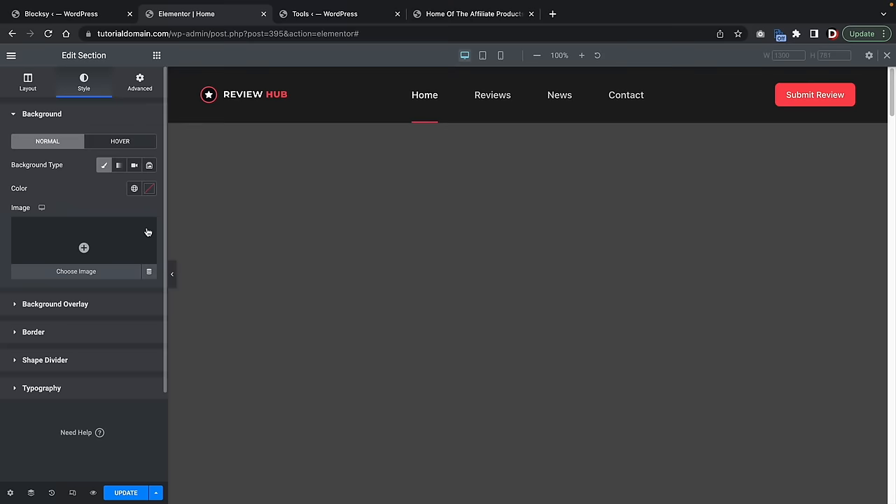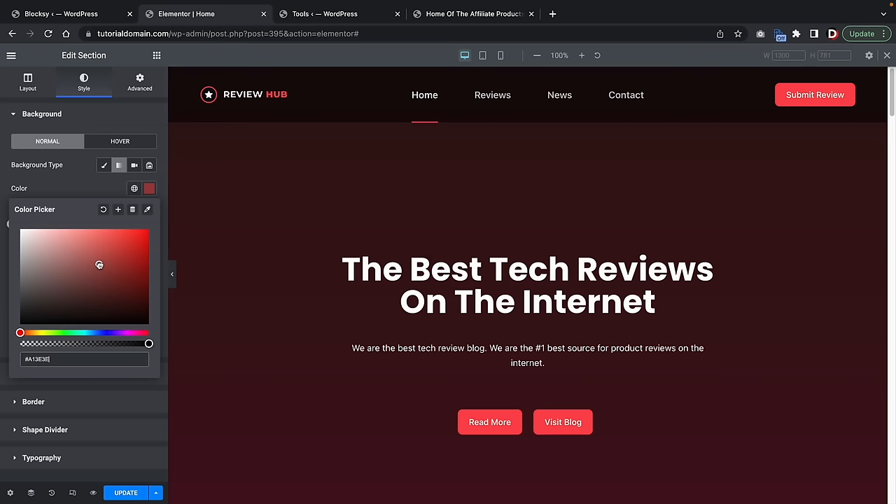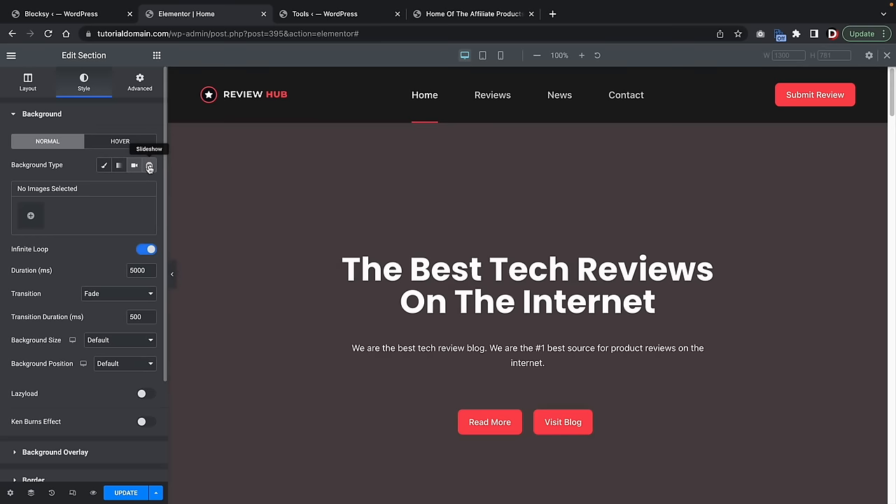This landing page looks really sharp. Let's close this and get a quick preview. As you guys can tell, this is a really nice looking landing page — especially for your first website. The starter templates really do give you a boost in the design process and save you a ton of time.